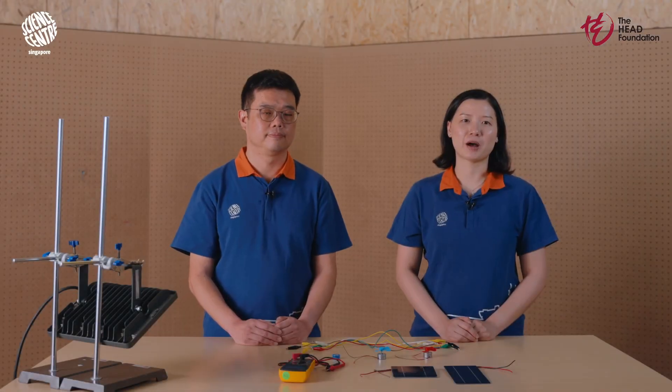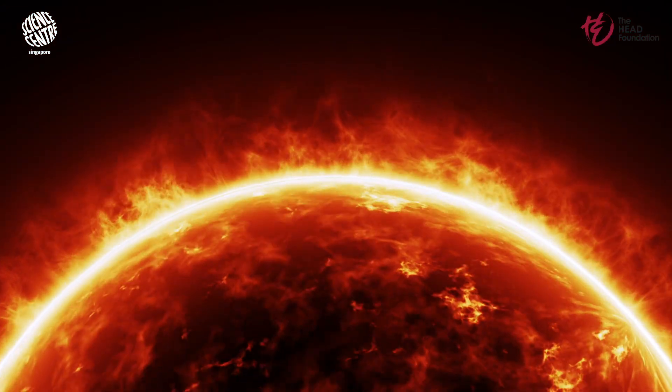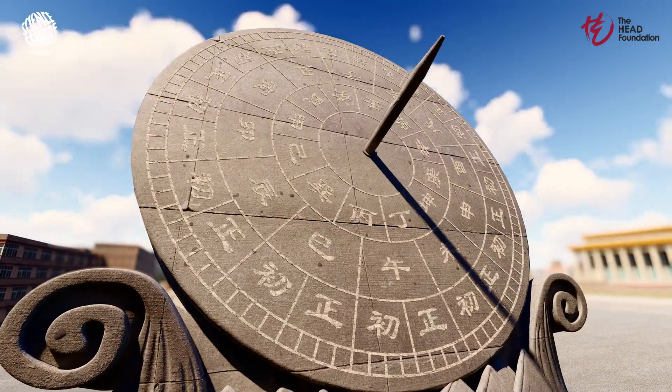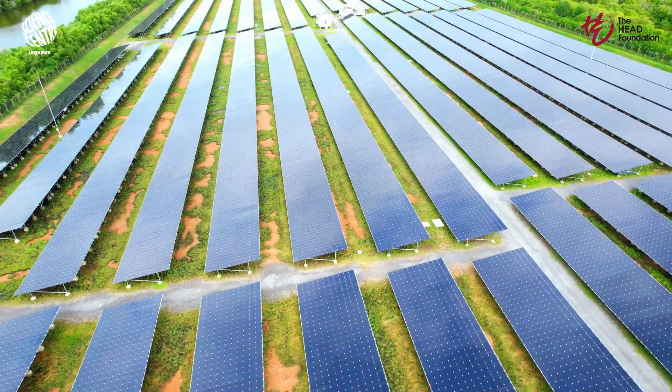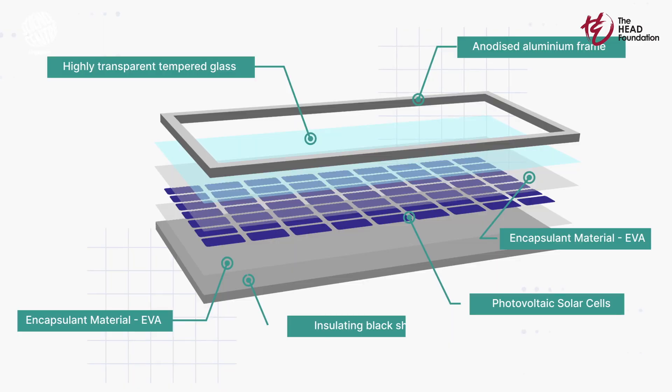Did you know that you can harness the power of the sun right here? Not just as a distant star that lights up our day, but as a tangible, renewable source of energy. This is the essence of solar panel tinkering — an exploratory approach to understanding how energy can be generated and utilised. Solar energy, a boundless and clean power source, has been harnessed by civilisations for centuries. From ancient sundials to modern photovoltaic cells, early innovators paved the way for today's technological advances in sustainable energy and electrical systems.